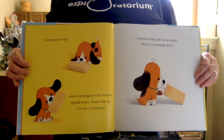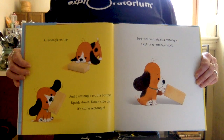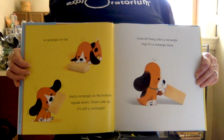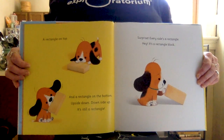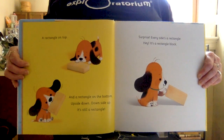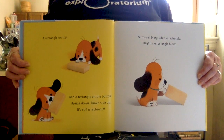A rectangle on top, and a rectangle on the bottom. Upside down, downside up — it's still a rectangle. Every side's a rectangle. It's a rectangle block!